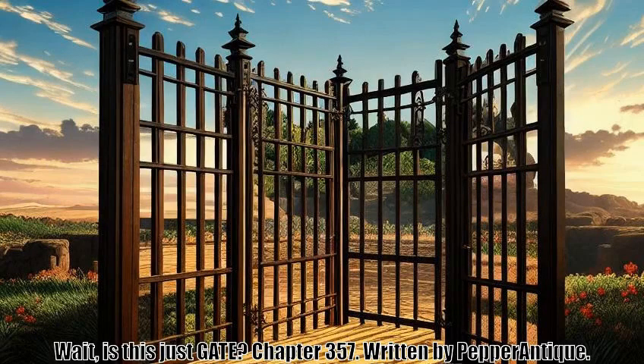Wait, is this just Gait? Chapter 357. Written by Pepper Antique.